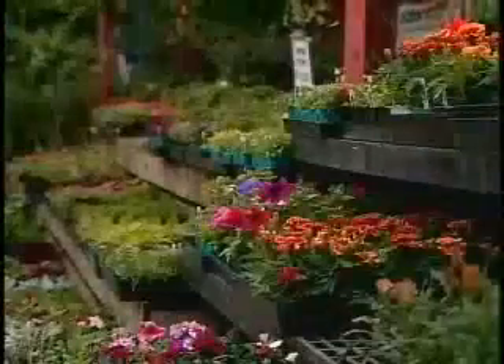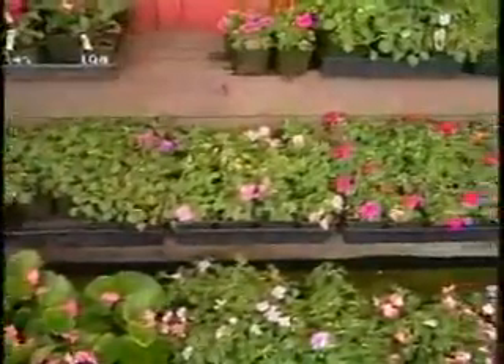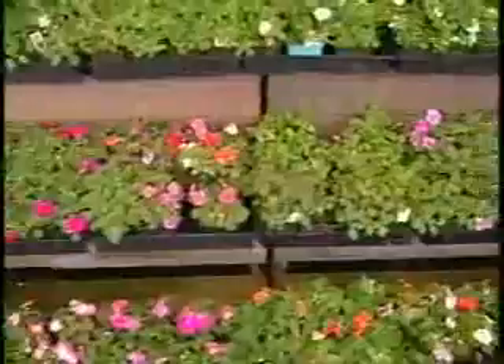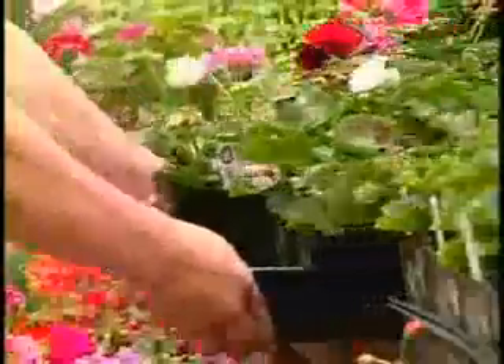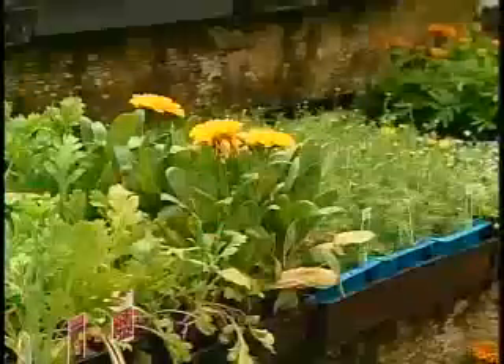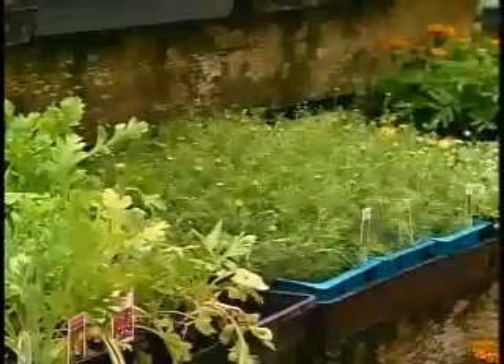Rather than just going out and buying plants, I call the alternative the Saturday morning syndrome — you go to the nursery, you see a neat plant, it's blooming and it's cheap, you buy three of them, come home and walk around looking for a place to put them. You end up with the one-of-each syndrome — a little of this, a little of that. It doesn't add up. That's the kind of stuff we end up tearing out.